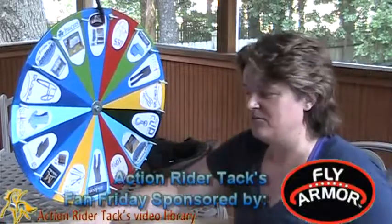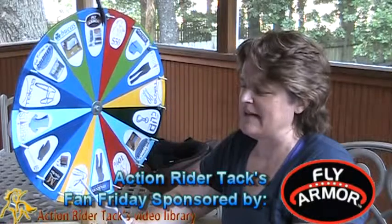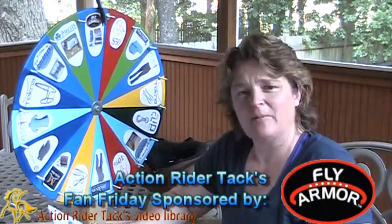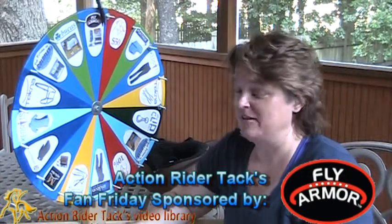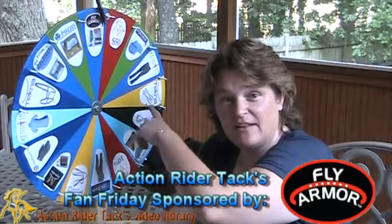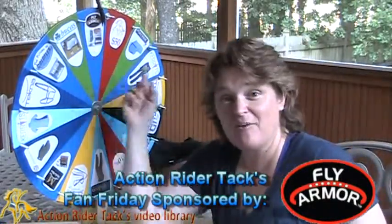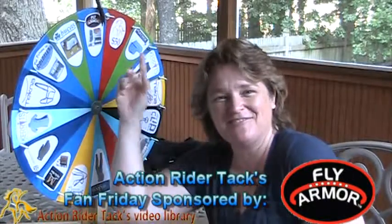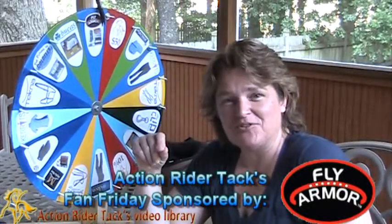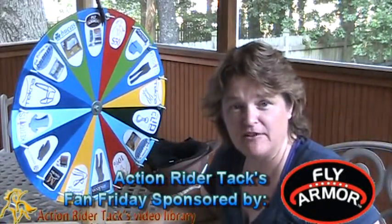This is Fly Armor, and Fly Armor is giving away boot stall tack bands — it's actually a pair — and it comes with four insect repellent pad inserts. Really cool. No matter what is landed on today, you're also going to get Fly Armor. And if you land on Fly Armor, you are also going to get extra inserts. So very, very cool for Fly Armor, and that's going to happen all season — all fly season.